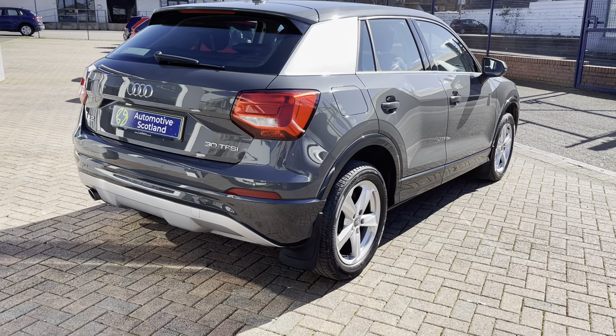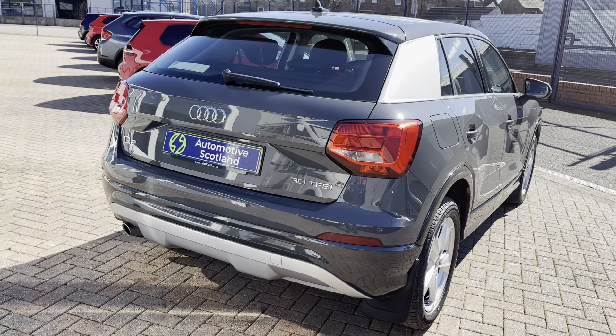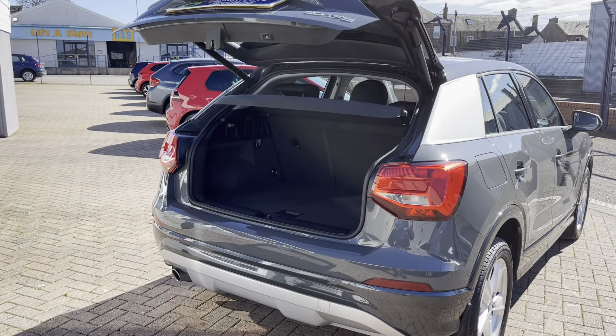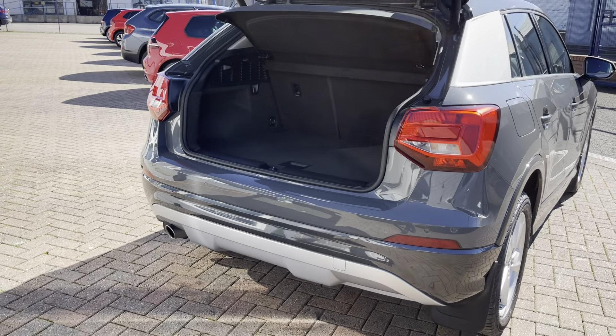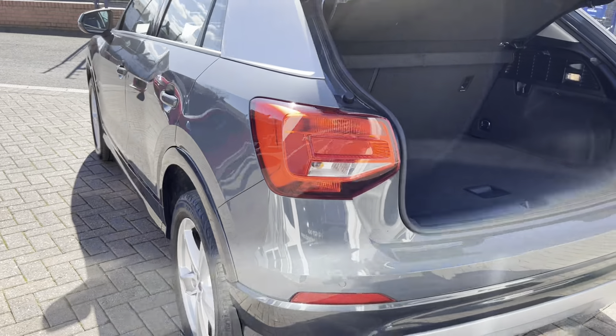You've got rear parking sensors. We also have a very useful option here, which is the power tailgate, which makes the car a bit more practical if you've got bags full of shopping etc.